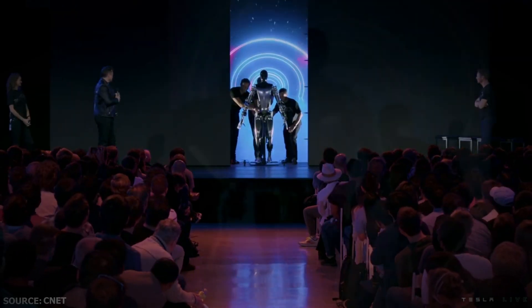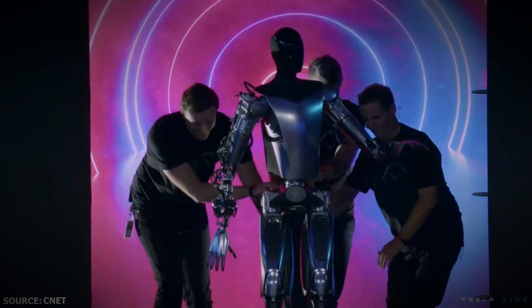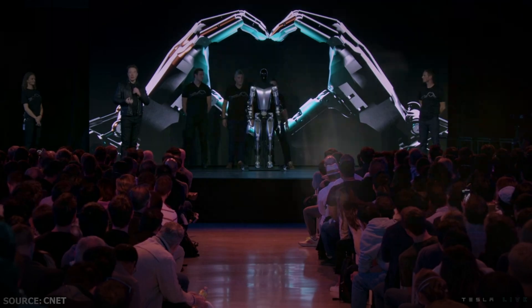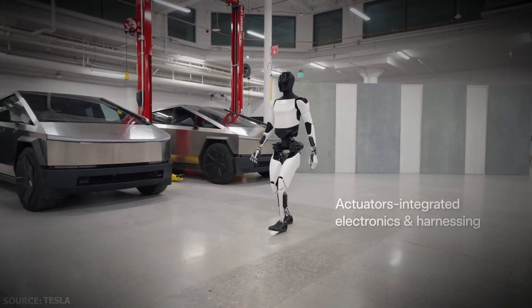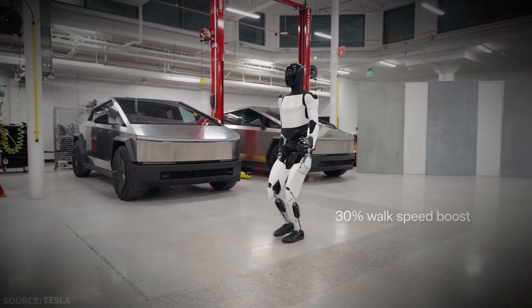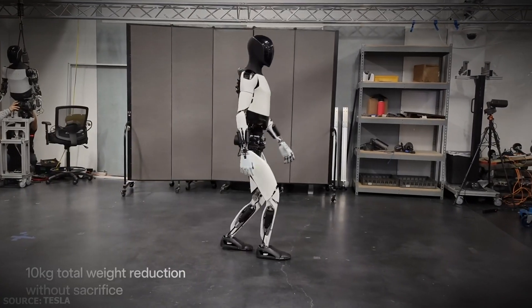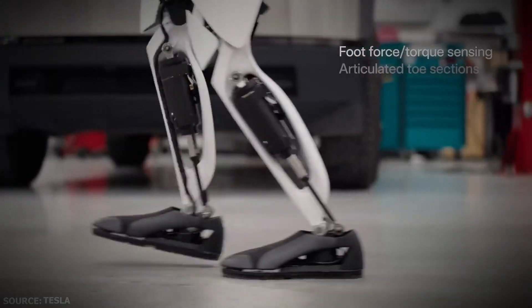As a tech freak, I think Optimus Gen 2 has significantly improved since the first version was unveiled at the Tesla 2022 AI Day. For instance, the Gen 2 version improves balance and movement, walks 30% faster, weighs 10 kilograms less, and features greater hand mobility.